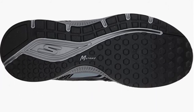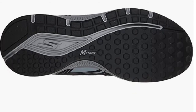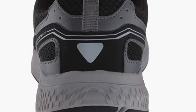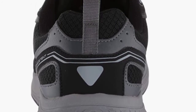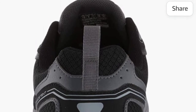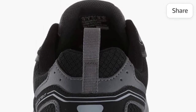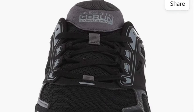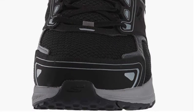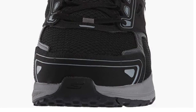Ultra Go midsole material delivers comfort and response. Parametric midsole construction provides support and stability. Skechers is an award-winning global leader in lifestyle footwear, offering a high-quality, diversified, and affordable product line that meets consumers' various lifestyle needs, with shoes that appeal to trend-savvy men, women, and kids everywhere. Thanks for watching this video.